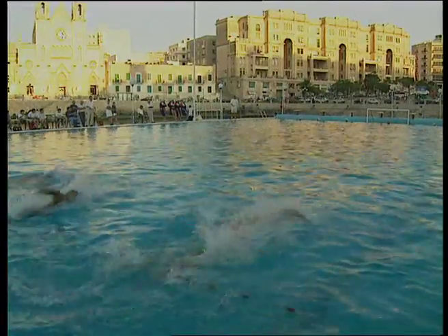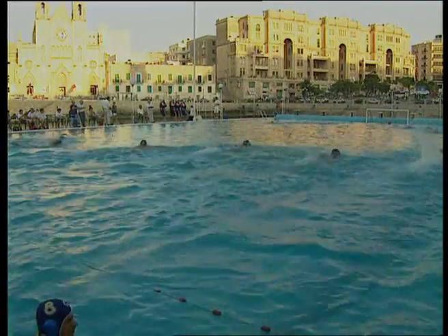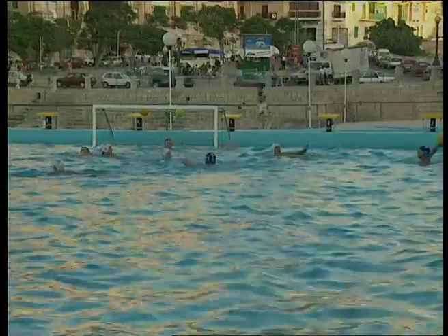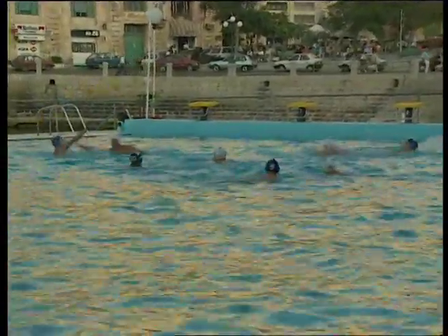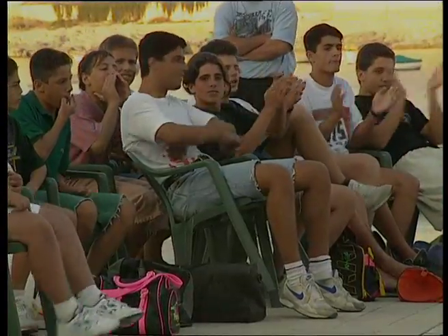Football is the national sport in Malta, but in the summer the players trade in their football boots for swimming trunks to play water polo. After watching from a safe dry spot, I had to ask what the great attraction of water polo is to the Maltese. Well, water polo is a great game, but you really have to be fit to play — really fit.